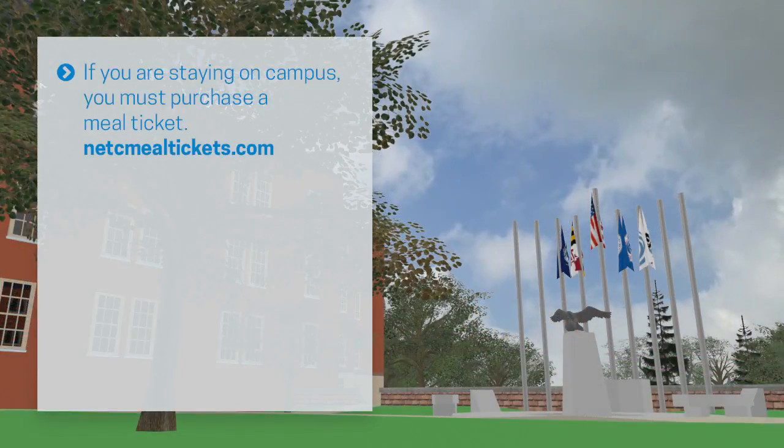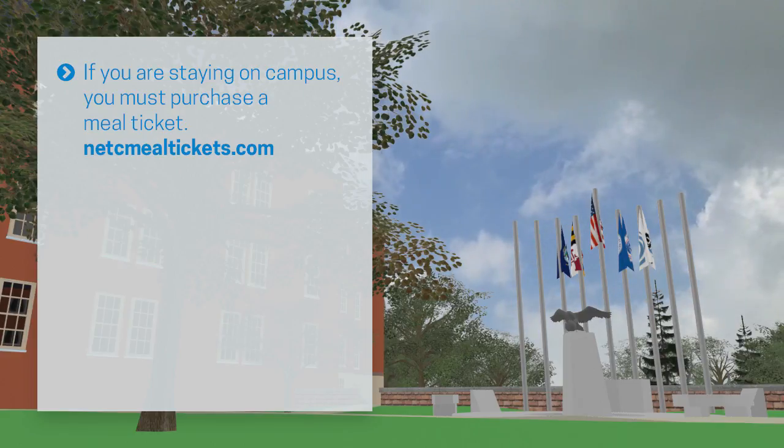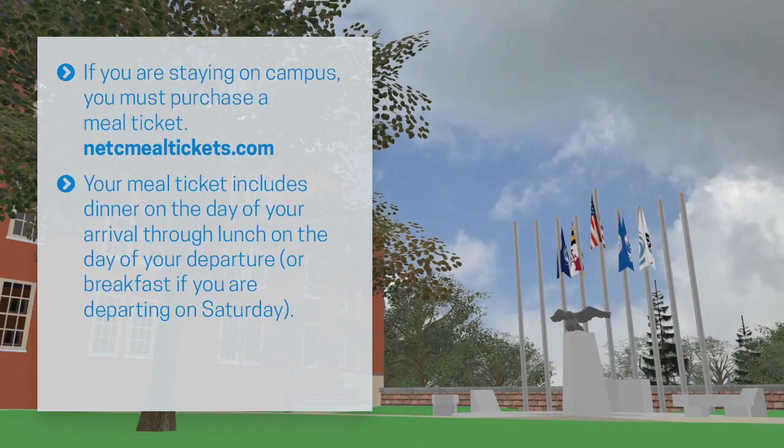If you are staying on campus, you must purchase a meal ticket. Specific instructions can be found online at netcmealtickets.com. Your meal ticket includes dinner on the day of your arrival through lunch on the day of your departure, or breakfast if you are departing on Saturday.